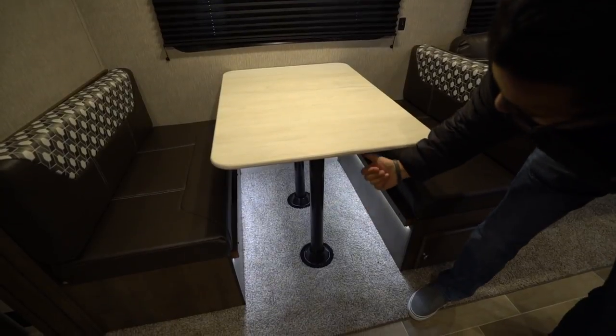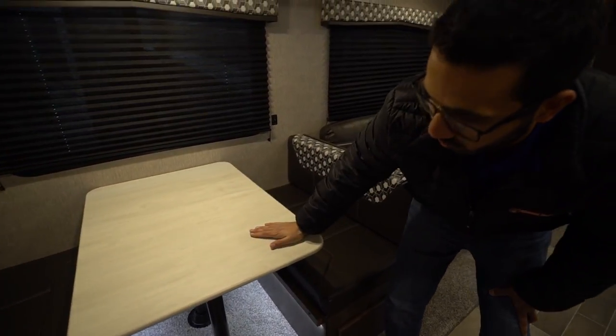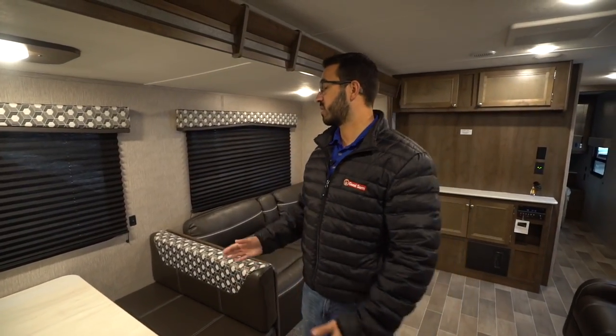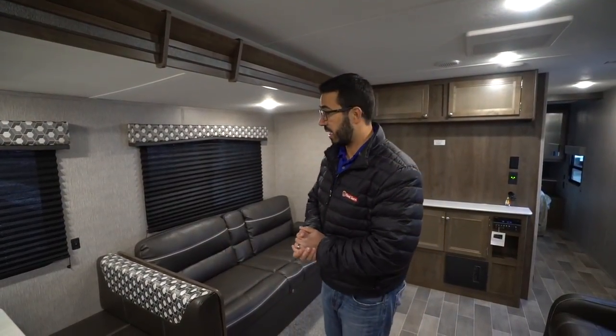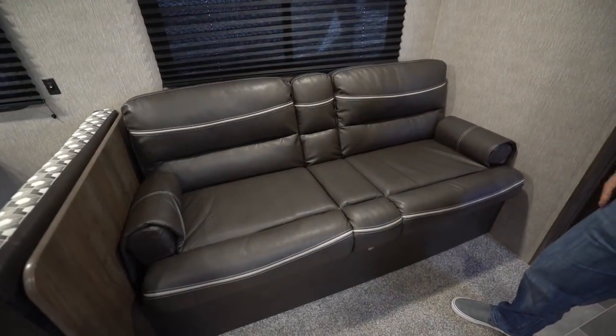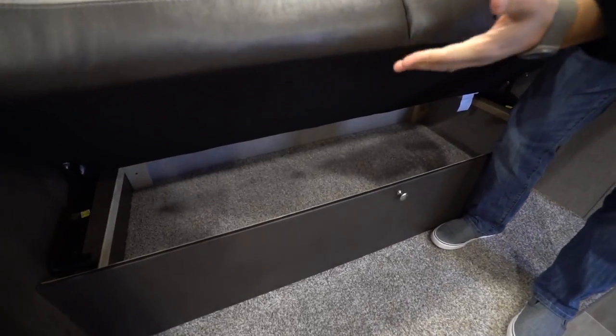The dinette does drop down into a bed as well — you just remove the legs, the table sits along the rails, and you take those back cushions and throw them right on top to create the sleeping space. It is six feet long, so if you're taller than that you'll probably have to curl up a little bit.